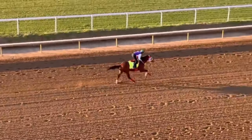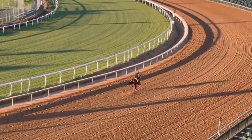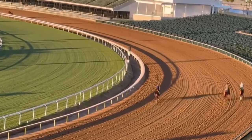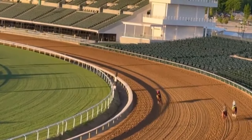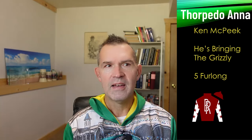Forever Young, the pride of Japan, has been here a week now. He galloped on Saturday, and the big news is that he's going to have his first timed workout on Tuesday beneath the twin spires of Churchill Downs.